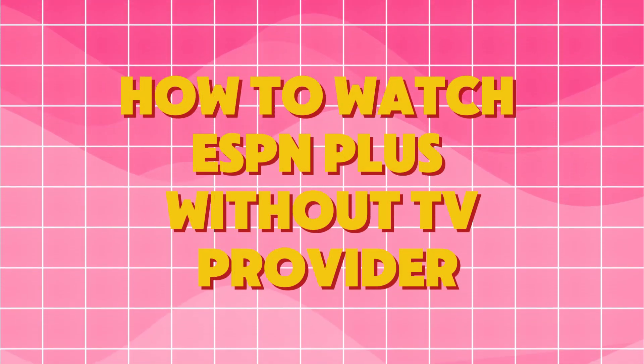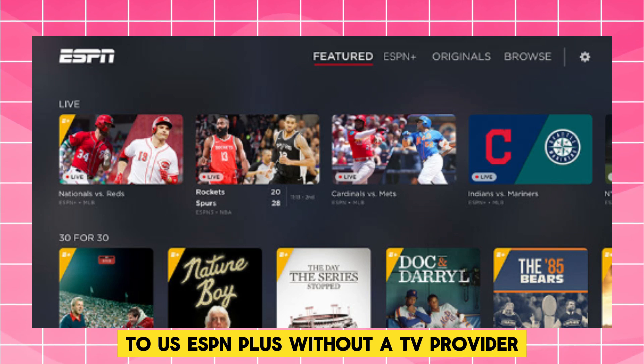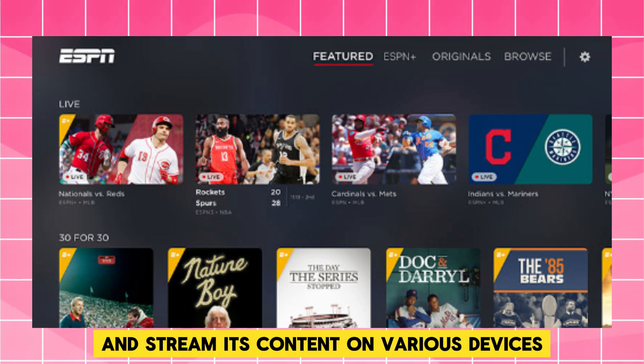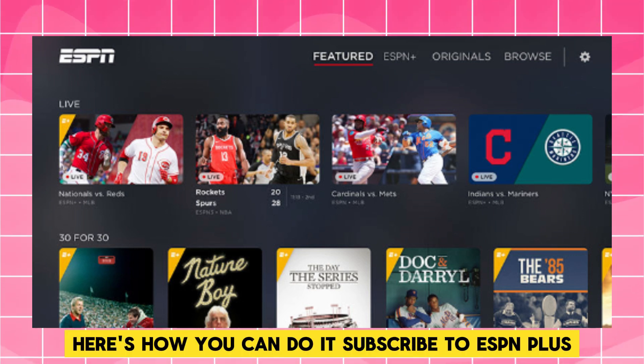How to watch ESPN Plus without a TV provider? To watch ESPN Plus without a TV provider, you can subscribe directly to ESPN Plus and stream its content on various devices. Here's how you can do it.